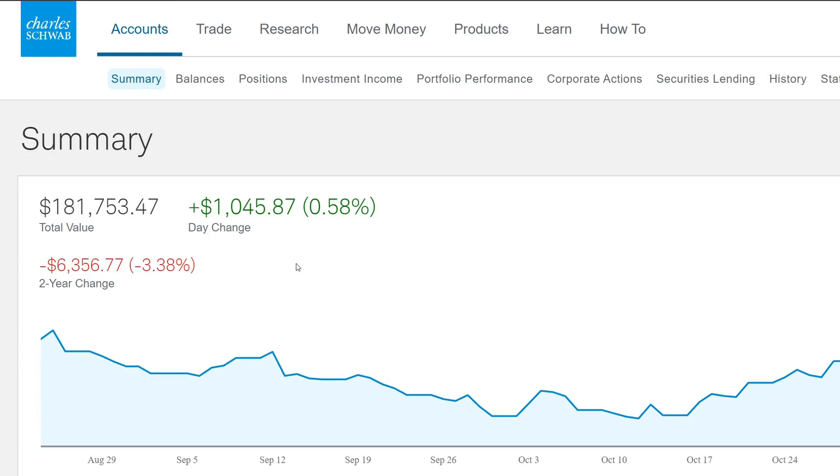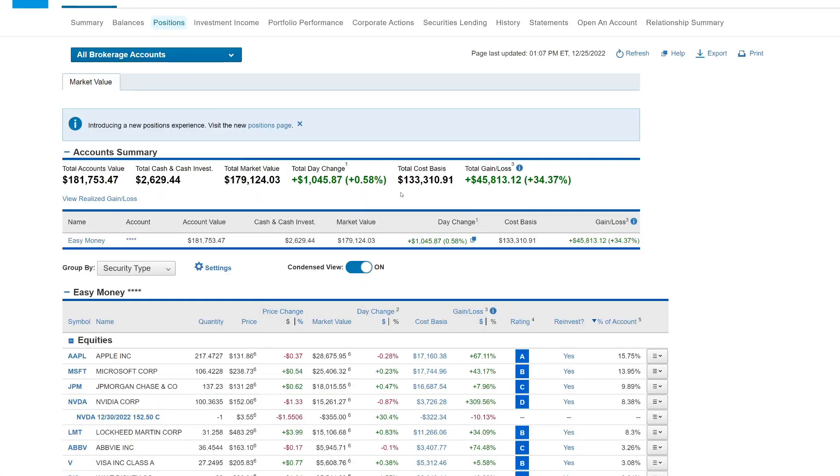Here at the portfolio summary, the portfolio is trading at $181,753.47. We're up in the green by $1,045.87, which is about 0.58%. Overall we're still down about $6,356.77, which is 3.38% — not a big deal since we're invested for the long term: 5, 10, 20 years from now this will be in the green. We've been investing since January 2019 and are actually up 34.37%, which is about $45,813.12.